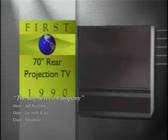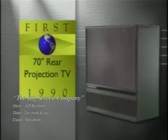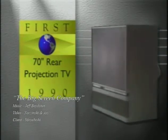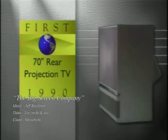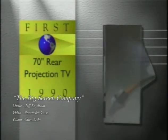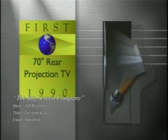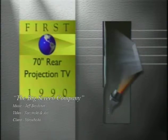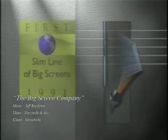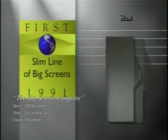Being the big-screen company, Mitsubishi anticipated the demand for a bigger picture. But as screen sizes began to increase, viewers expressed a concern for the ever-increasing cabinet size. So Mitsubishi developed a special high-performance lens design that allowed the cabinet size to be significantly reduced. A Mitsubishi big-screen now takes up a lot less floor space. Mitsubishi has now made this evolutionary development part of its revolutionary big-screen line.